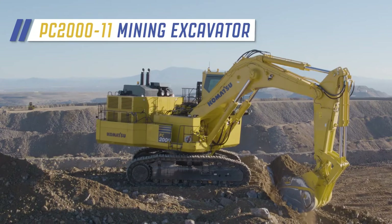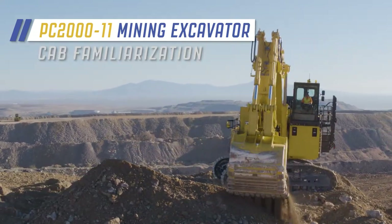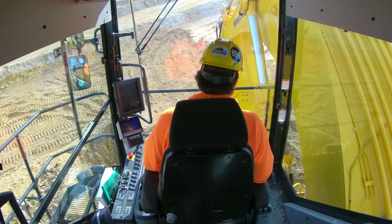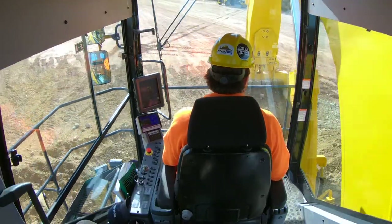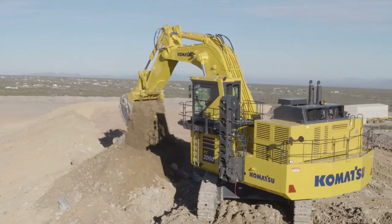Welcome to the cab familiarization video for the Komatsu PC2000-11 Mining Shovel Excavator. The operator's cab of the new PC2000-11 is a spacious work environment providing comfort and functionality. The operator has high visibility of the job site and gets the job done efficiently.